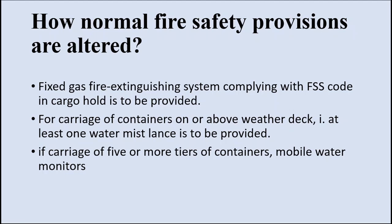So the fire safety provisions will also be altered. For normal container cargo without IMDG, the minimum requirements are: a fixed gas fire extinguishing system complying with the FSS code must be provided in the cargo hold — most bulk carriers will already have a fixed CO2 system. For carriage of containers on or above the weather deck, at least one water mist lance must be provided. If carriage involves five or more tiers of containers, mobile water monitors must be provided.